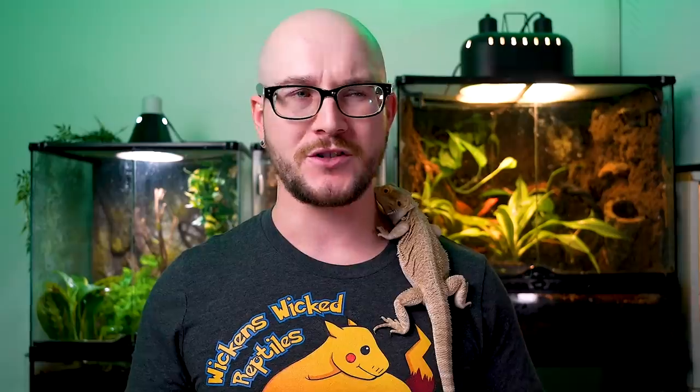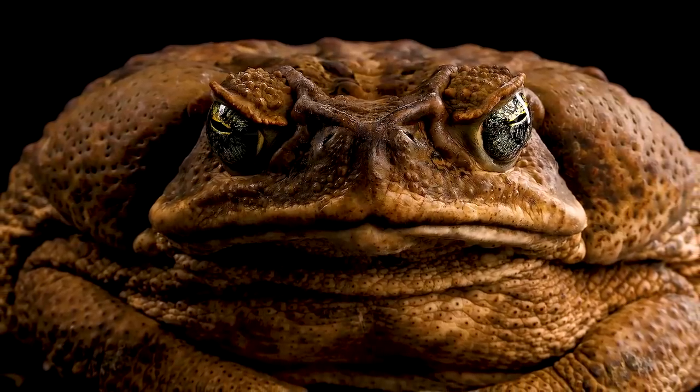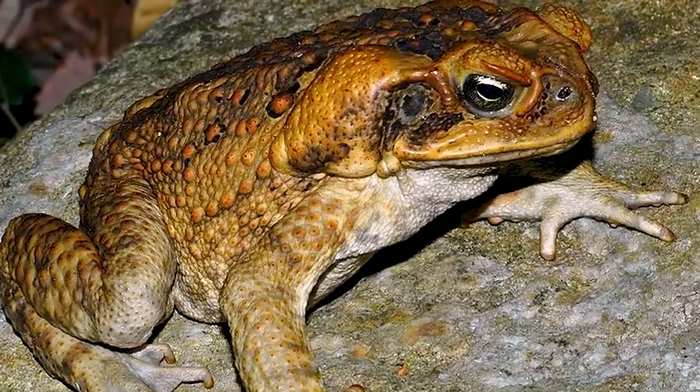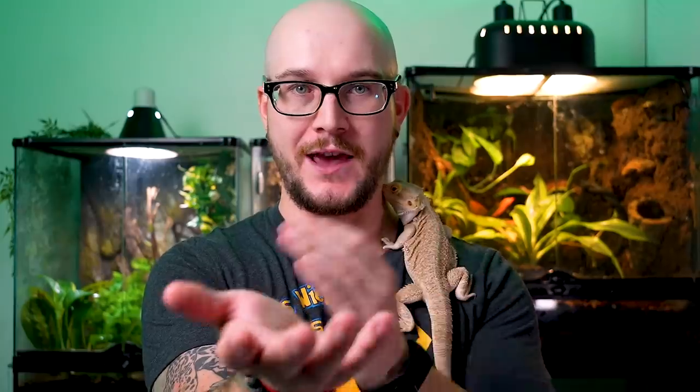Spadefoot toads are small, but if you want a larger toad — something really big but still very safe to keep — get something like a marine toad or cane toad. These are monster toads; we're talking sometimes nine inches. You have to hold them with two hands. These poisonous amphibians sure are a handful.